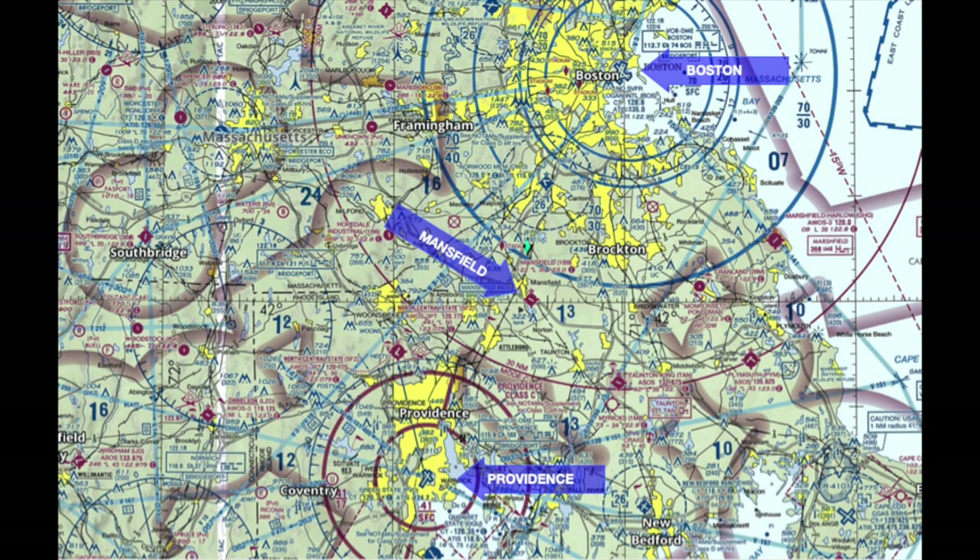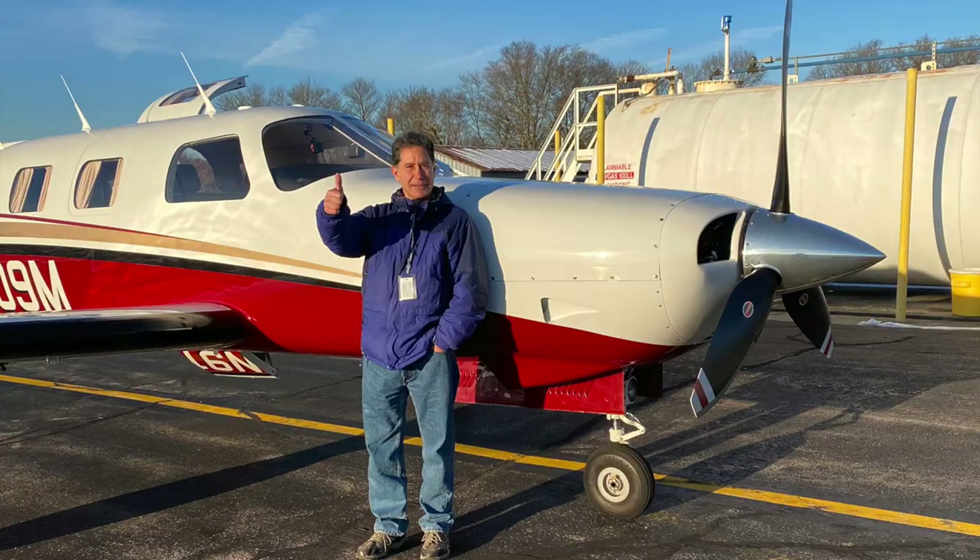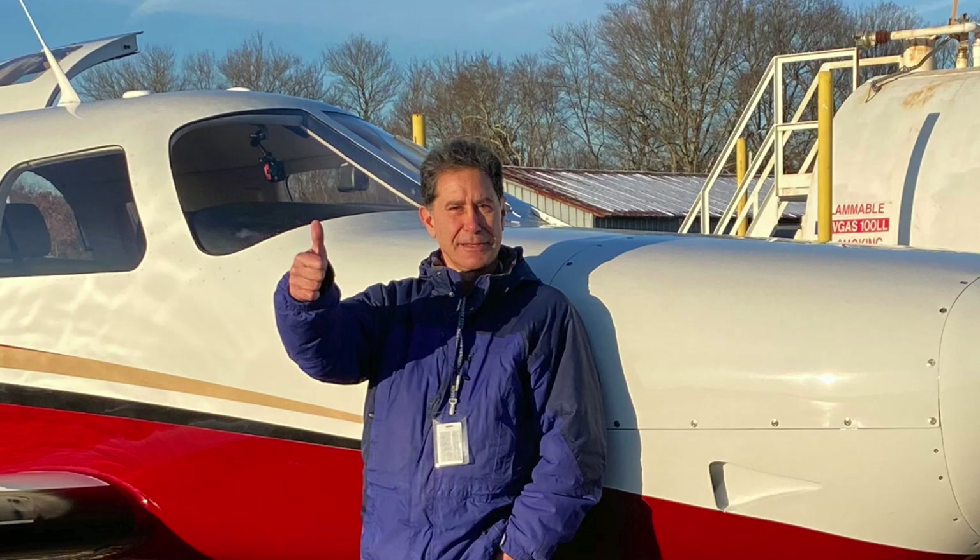Mansfield has no tower, so I like to pick up my clearance in the air whenever possible. Mansfield is near the edge of Boston airspace, and it's easy to fly out of the Boston airspace while picking up the clearance. So what I like to do is file out of North Central and then pick up my clearance in the air from Providence approach. I've topped the plane off at 140 gallons and I'll be accompanied by Fred Moses on this trip.